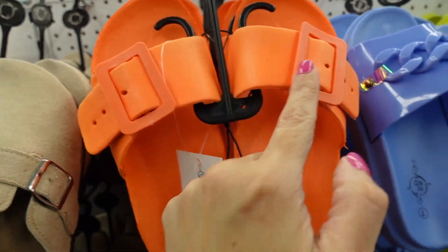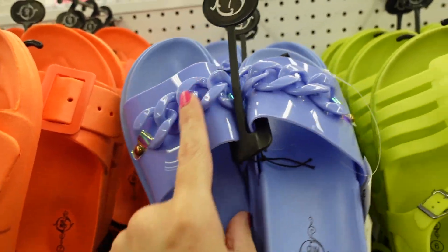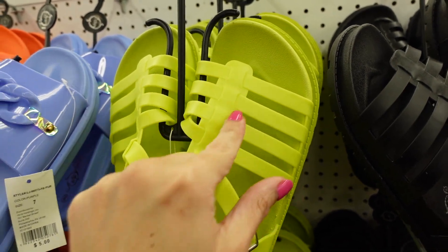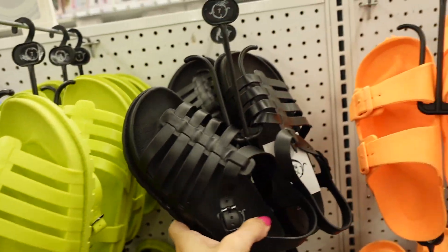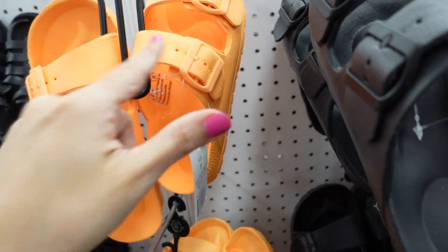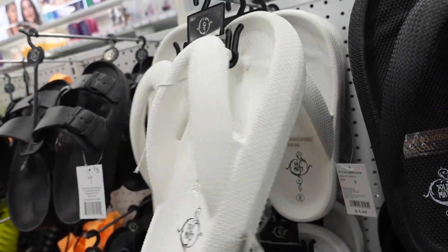New sandal in a foam material with a buckle in orange, also comes in blue. A slightly thicker rubber jelly slide with a chain and little bit of a platform bottom in lavender. A gladiator-style sandal with rubber and buckle detail, thicker rubber bottom, in lime green and black. Also a new rubber slide from the brand Soulmate with lightweight foam bottom and double buckle in orange and black.